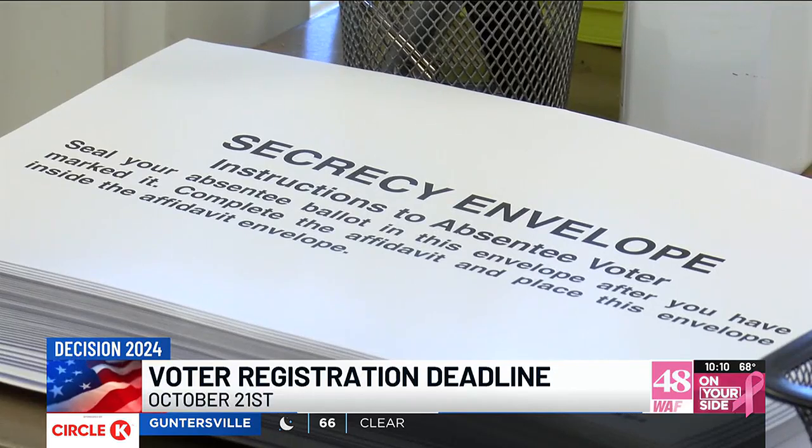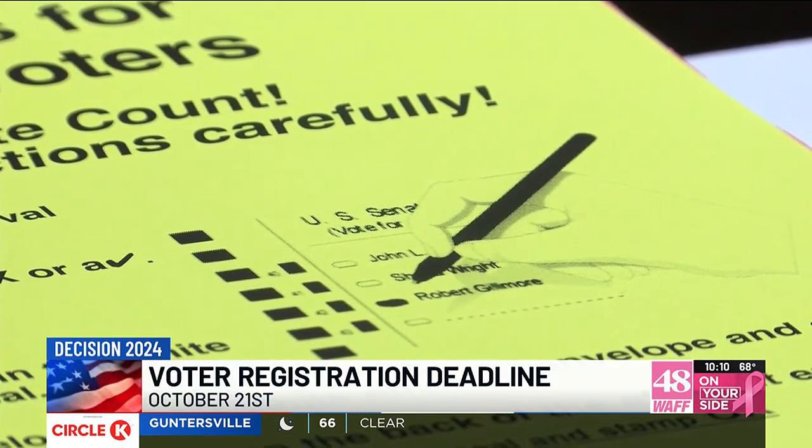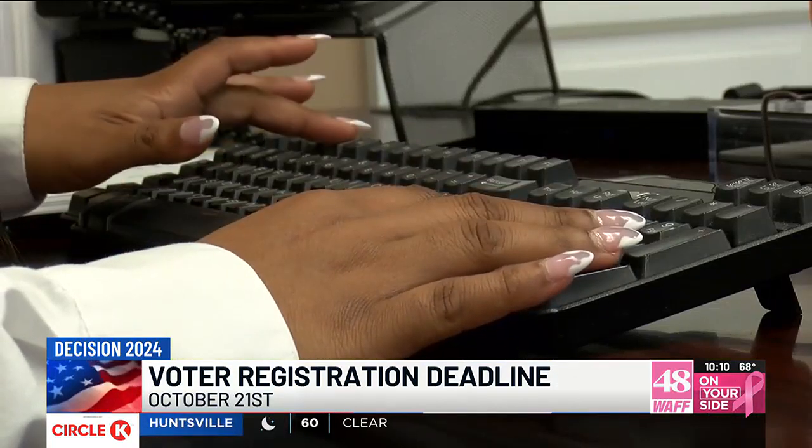To register to vote and to see if you're eligible to vote absentee, we have a link to the Secretary of State's website on our website at WAFF dot com.